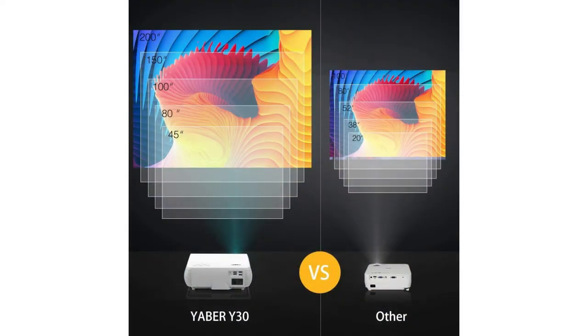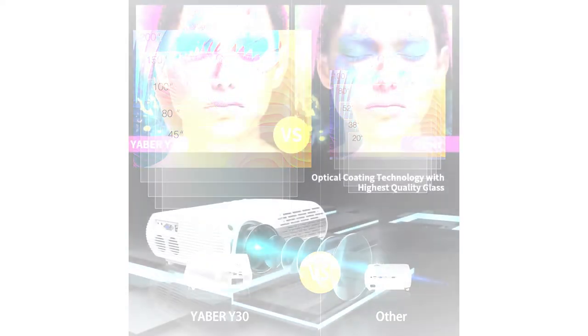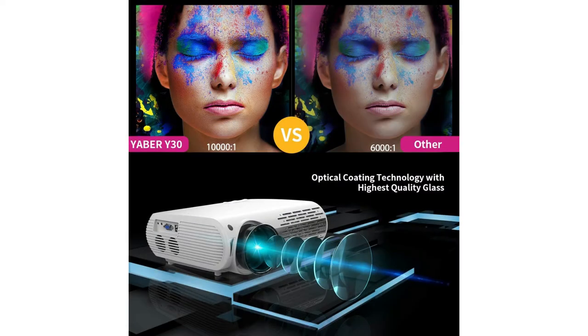It runs at 50 watts, has 7,000 lumens, is ceiling mounted, and the hardware interface is either VGA or USB. Take your pick.